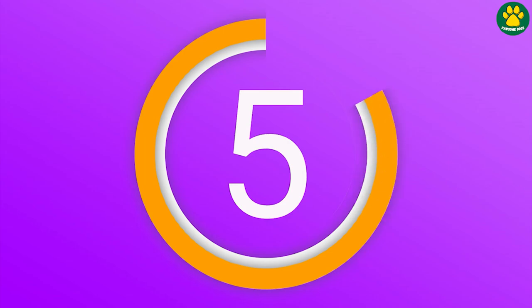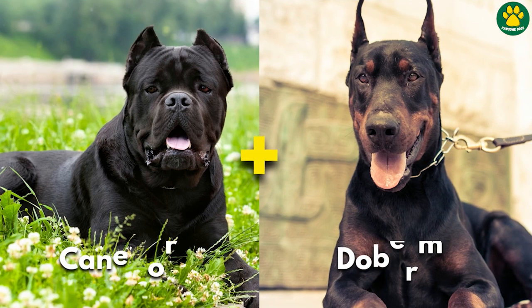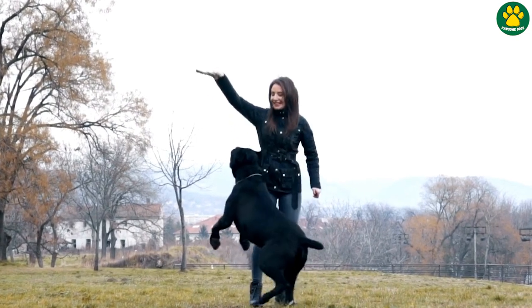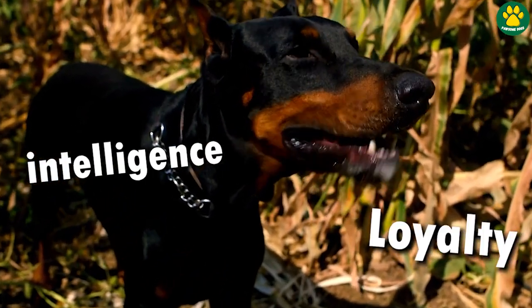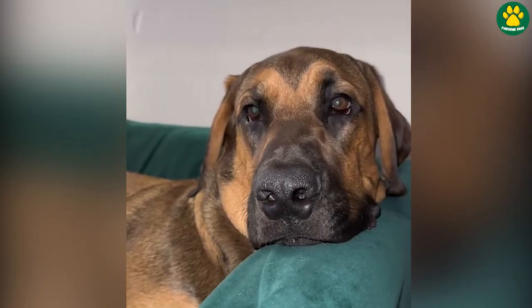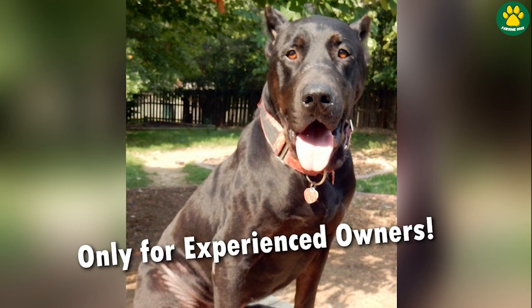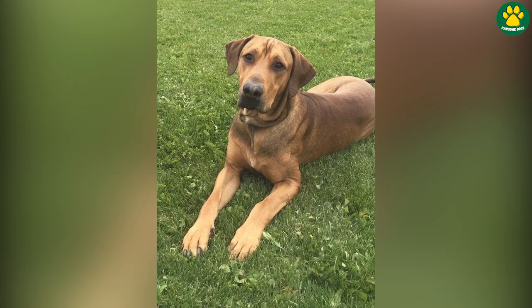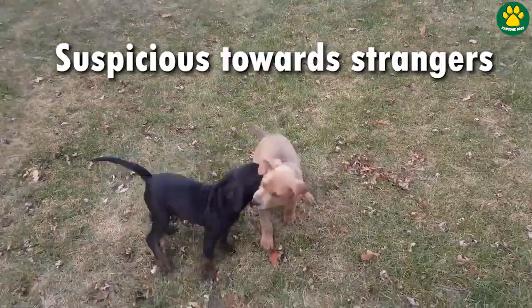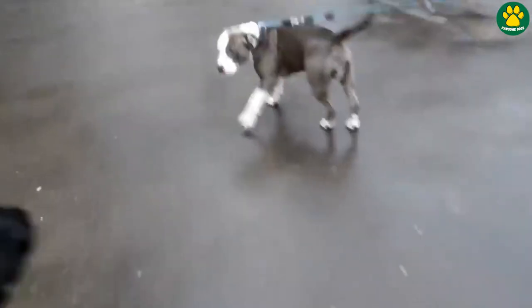At number five, we have a unique mixed breed dog — the Dober Corso. This dog is a mix between a Cane Corso and a Doberman Pinscher. Both the Cane Corso and the Doberman are known for their intelligence and loyalty, and these amazing traits are passed down to their mixed offspring. The Dober Corso is a highly trainable and obedient dog, making them a great choice for experienced dog owners committed to consistent training and socialization. They are protective in nature and tend to be suspicious of strangers, which makes them an excellent guard dog willing to do anything to keep their family safe.